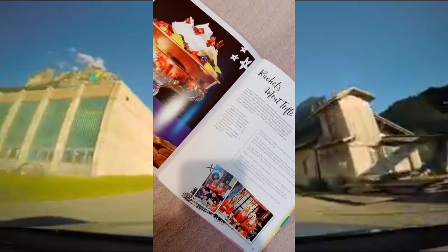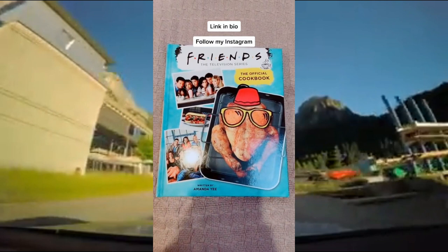This is probably going to be my most favorite one to cook, which is Rachel's iconic meat trifle. There are more than 100 recipes and I cannot wait to try every single one of them. The link is in my bio and if you enjoy watching my videos, be sure to follow me on Instagram for more.